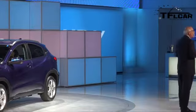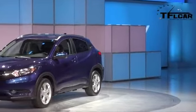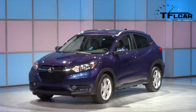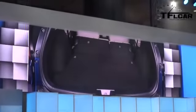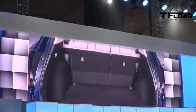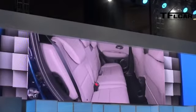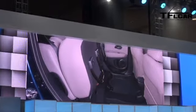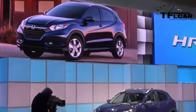HR-V's dynamic styling wraps around one of the largest and most versatile cabins in its class, all courtesy of its space-efficient platform and reconfigurable Honda Magic Seats. Need to haul a bike or maybe a dog crate? HR-V's got you covered with more than 58 cubic feet of cargo space in utility mode. How about two buddies and a pair of longboards? No problem in long mode. Need tall mode for a furniture run? HR-V has that covered too. The HR-V is a virtual Swiss Army knife of capability, efficiency, and versatility.